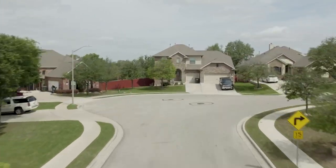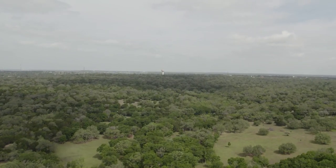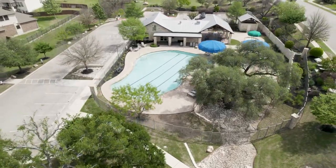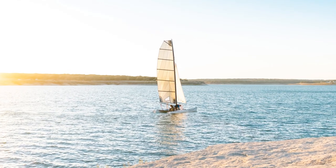HOA dues go towards the community amenity center, the pool, clubhouse, tennis and sports courts, a jogging path, a park, and a playground. Parkside also offers access to nearby amenities including the Williamson County Southwest Regional Park, Lake Georgetown, Round Rock Premium Outlets, Ikea, Costco, Whole Foods, and a host of entertainment, plus top medical facilities such as Cedar Park Regional Medical Center and Baylor Scott & White. Students attend Parkside Elementary School, Stiles Middle School, and Rouse High School in Leander ISD.